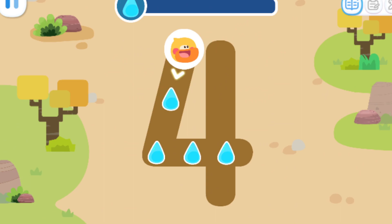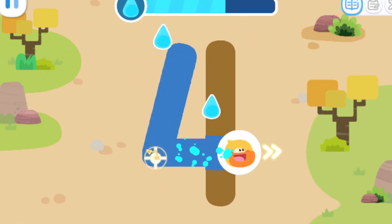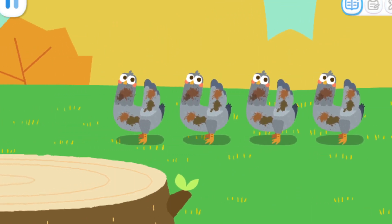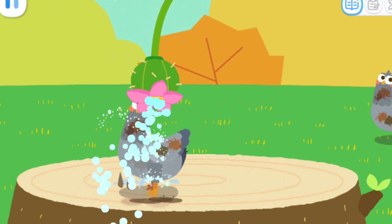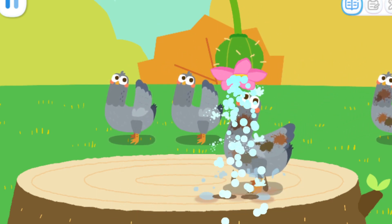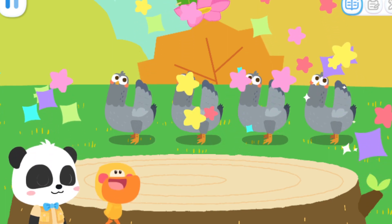Write the number four and collect water. Go! One, two, three, four doves. Let's give them a bath.